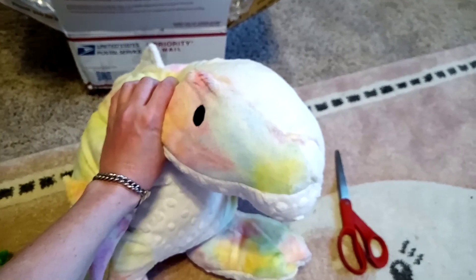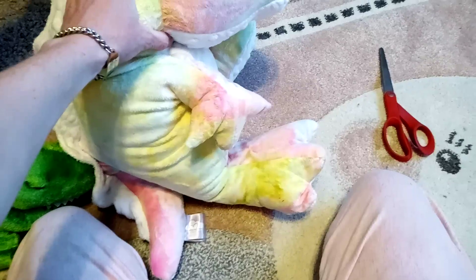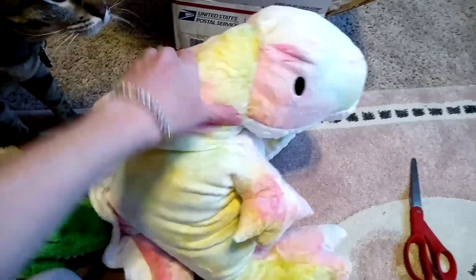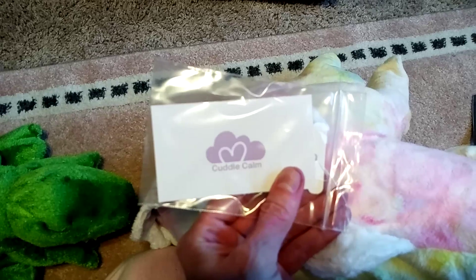He weighs about 3 pounds. You can get him up to 5 pounds, or you can buy an option to add more weight than that. But this guy's 3 pounds. He's got a tag — there's the shop, Cuddlecom.